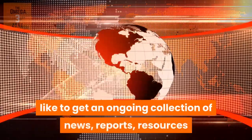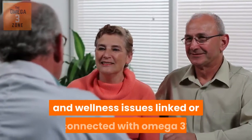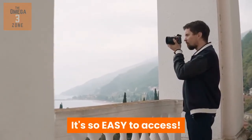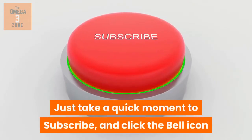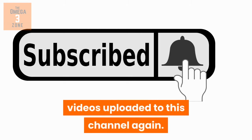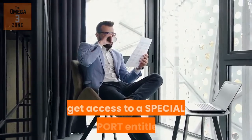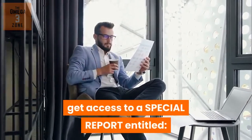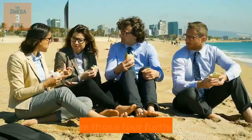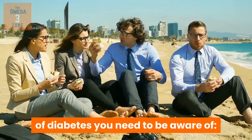Would you like to get an ongoing collection of news, reports, resources and courses on various health and wellness issues linked or connected with omega-3? It's so easy to access! Just take a quick moment to subscribe and click the bell icon, so you'll never miss out on future videos uploaded to this channel again. Plus, watch this video to the very end to get access to a special report entitled Sugar Addiction: The Shocking Findings of a Processed Poison. So, here are those four further aspects of diabetes you need to be aware of.